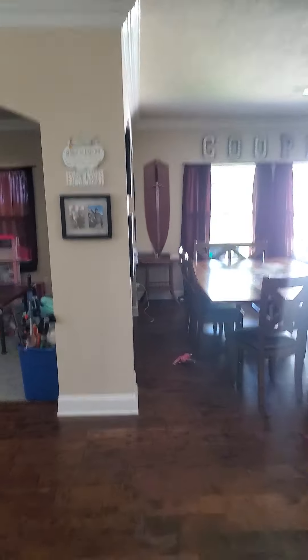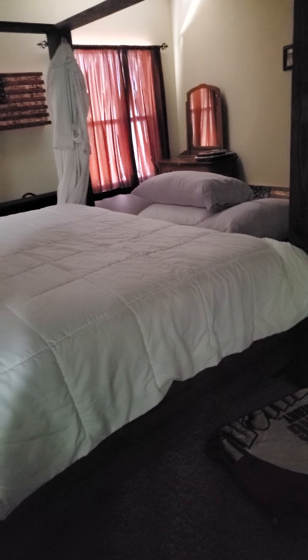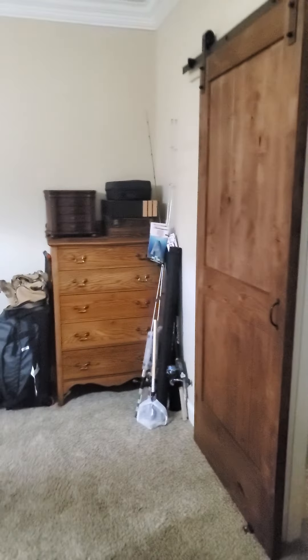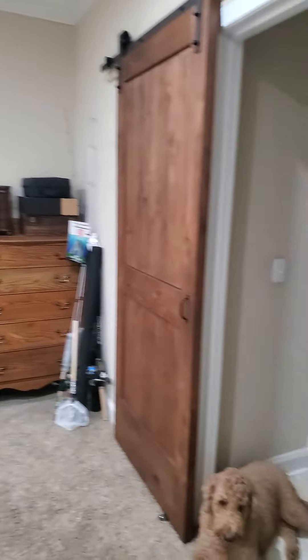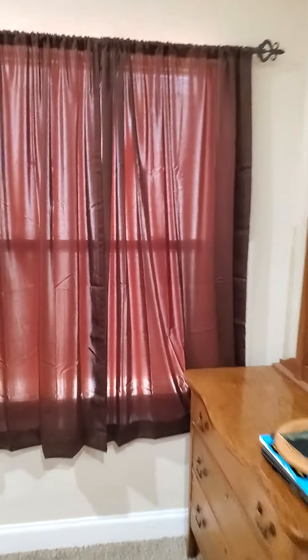All right, let's go get the master. The front door is out that way and all those bedrooms are back behind me. So here's your master. Barn door on the bathroom. It's a good-sized room and you've got the crown molding as well. This one goes to this side.